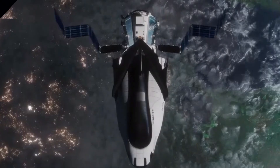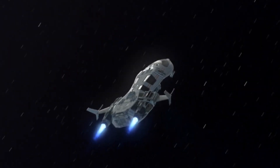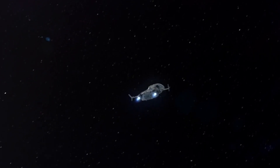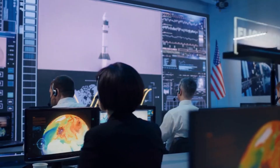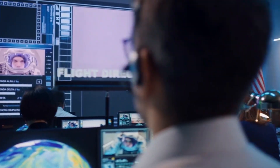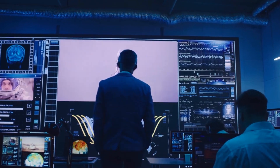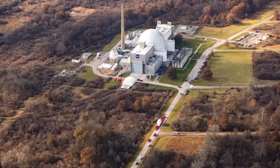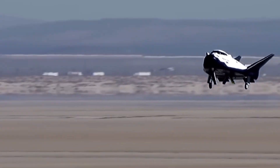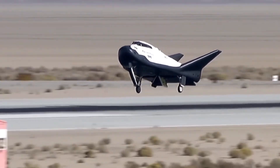The Space Shuttle program envisioned a fleet of orbiters that could make trips into space as many as 100 times or more per orbiter, and flew across a fleet of six orbiters for 135 missions. However, studies found that the average cost per launch of one Space Shuttle mission was $1.6 billion dollars per flight. NASA and its associated aerospace contractors were looking for a smaller, less costly alternative to the Space Shuttle in the mid to late 1980s.